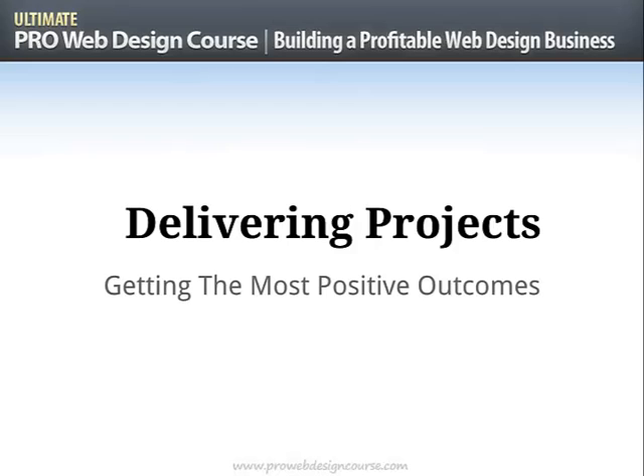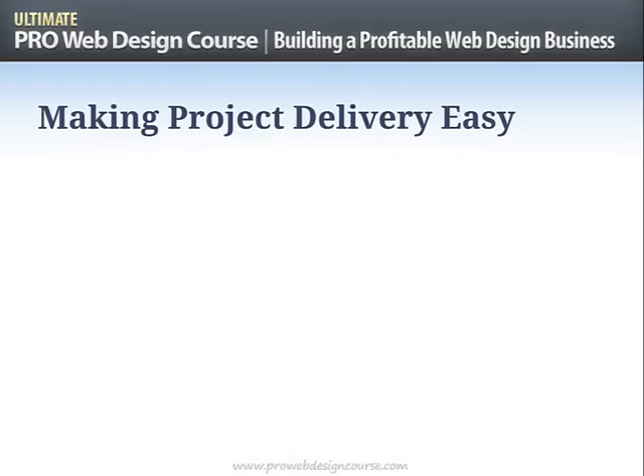This is the final video in the building a profitable web design business series and we are getting down to the business end. We're talking about delivering projects — success in delivery really means that you get the outcome that you want. I'm going to give you my absolute best tips, pretty much a watertight system for how to deliver your web design projects, or any kind of marketing or professional service delivery.